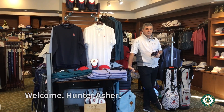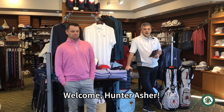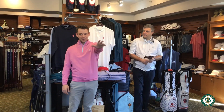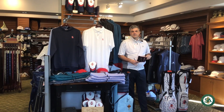Next up we have Hunter Asher from the Cape Girardeau area. Hunter came to us about two months ago — a good young player, eager to get out there and start teaching soon and learning the ropes here in the shop.